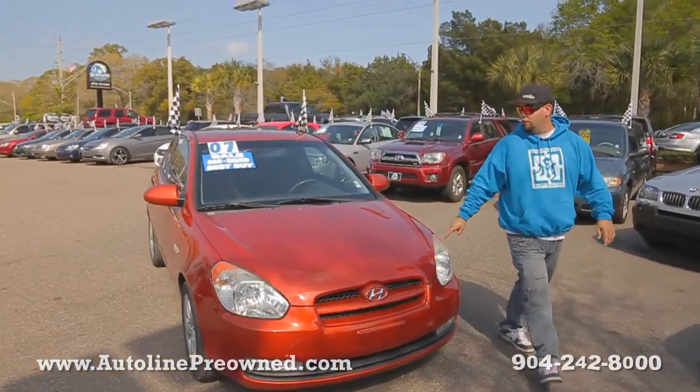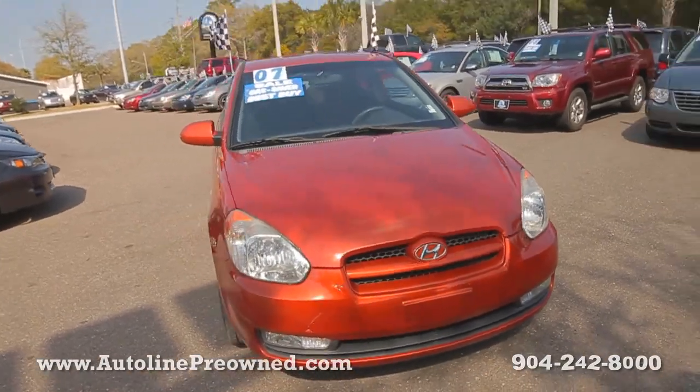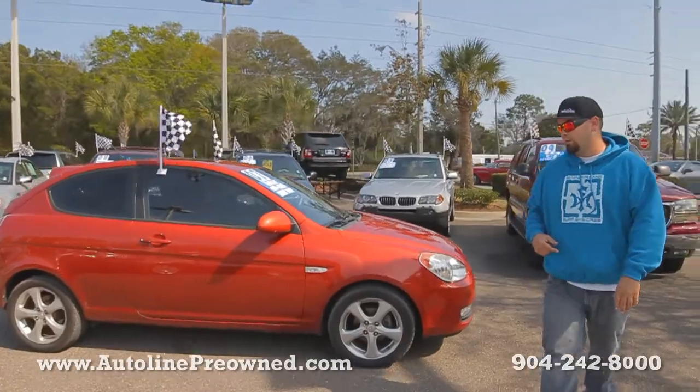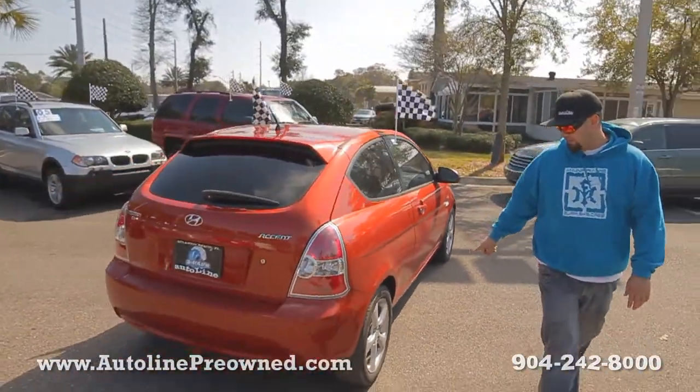What's up you guys? Welcome to Autoline. I'm Woody and this is our 2007 Hyundai Accent. This vehicle's got a 1.6 liter inline 4 cylinder motor — really small motor, small compact vehicle — getting 33 miles per gallon on the highway.